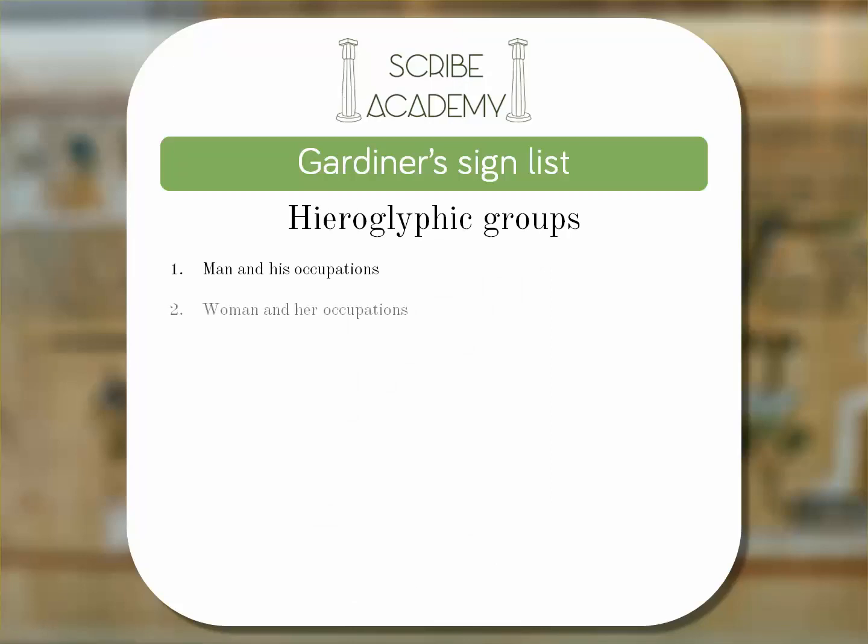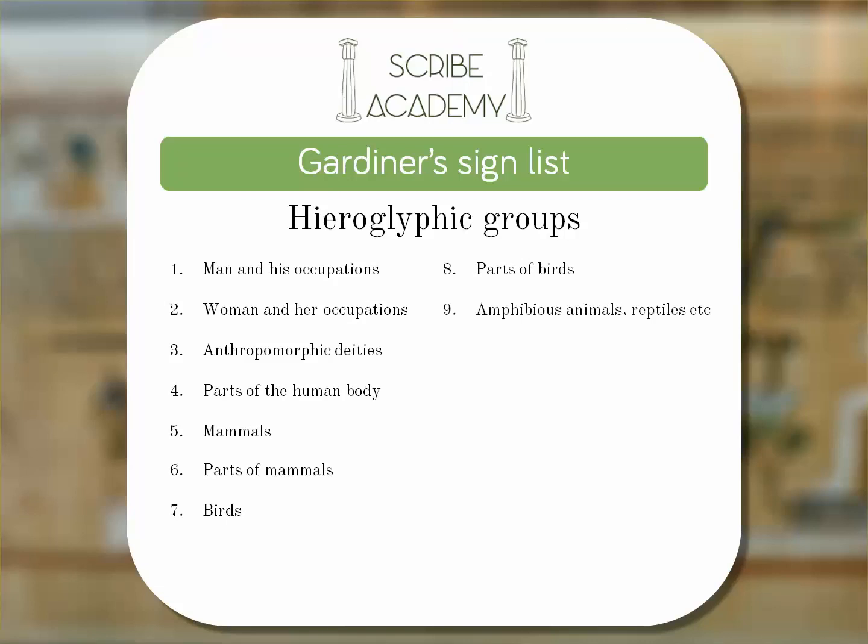Man and his occupations, woman and her occupations, anthropomorphic deities, parts of the human body, mammals, parts of mammals, birds, parts of birds, amphibious animals, reptiles, fish and parts of fish, vertebrata and lesser animals, trees and plants, sky, earth, water.